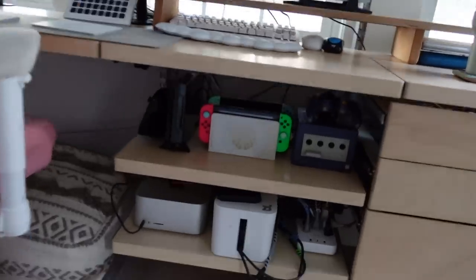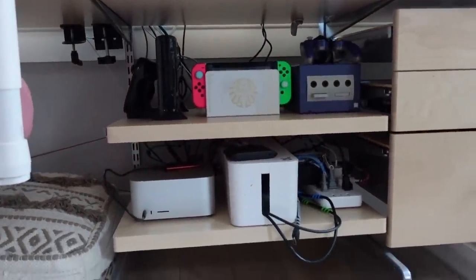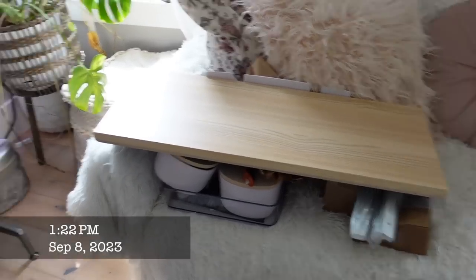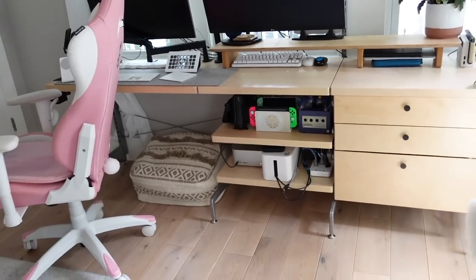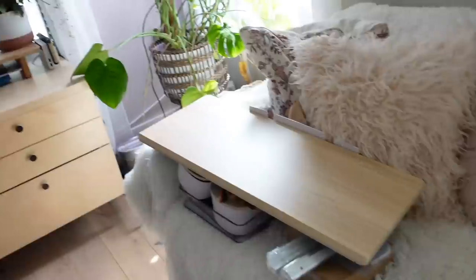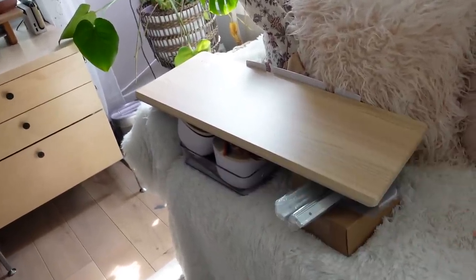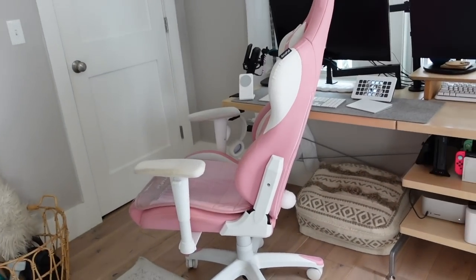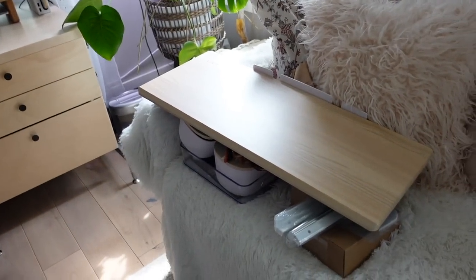I don't think the cord control is literally much better, but you can't see as much of the mess anymore, and that is a good thing. A few days later my desk is looking really good, and my under-desk keyboard shelf has arrived from Amazon — I'm going to build and install it, hoping it will fit.